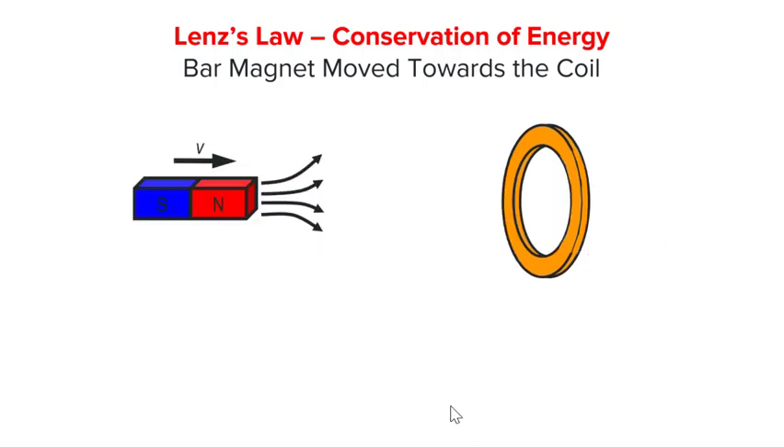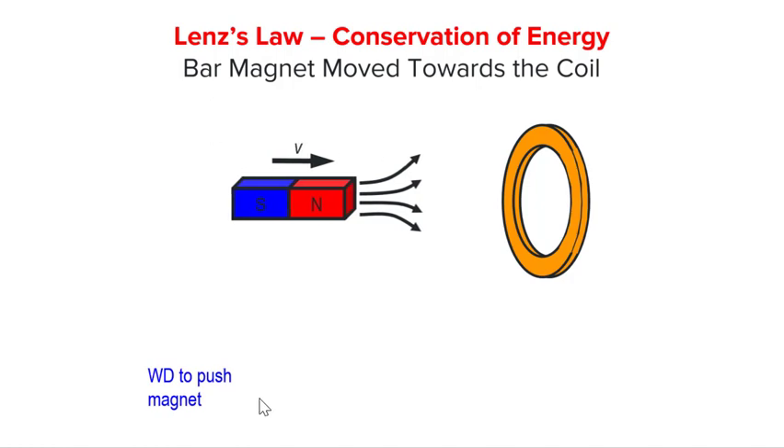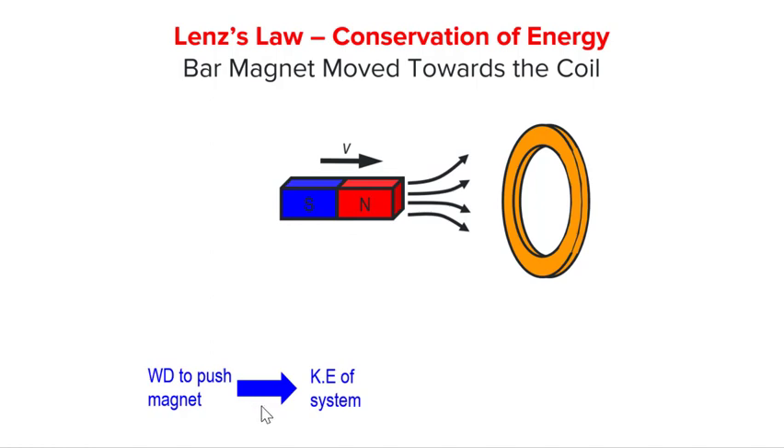Let us now explain the same phenomenon using conservation of energy. To move the bar magnet, we need to apply an external force on the bar magnet and work is done by the external force. The bar magnet gains kinetic energy and moves towards the coil. As the coil experiences an increase in flux linkage, an induced EMF is set up to cause the induced current to flow.